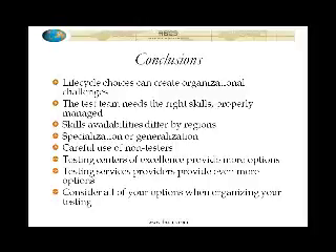So to briefly recap before we go into the Q&A session: the lifecycle choices can create different organizational challenges, and I've outlined some of those. It's important that when we organize for our testing efforts we think about what's the lifecycle, what are the organizational challenges associated with it, and how am I going to overcome those? They all can be overcome, or at least managed, but if they are not managed, then they will become a source of ongoing issues and problems.